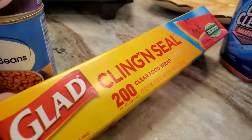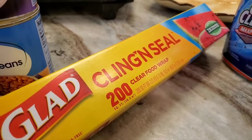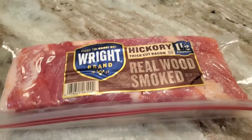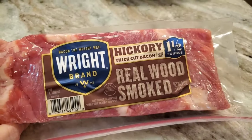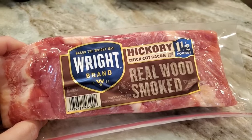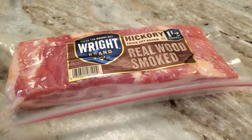I thought I got press and seal, but what I got was cling and seal — that was my bad. The only meat I got was the Wright brand bacon. It's our favorite here. I get other brands, but I really like this one the best. You get one and a half pounds in each one, and we're a family of five adults, so that's a good thing.